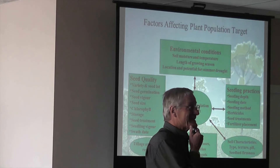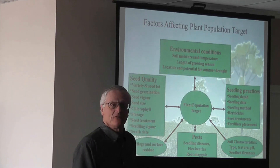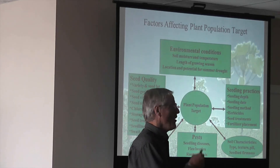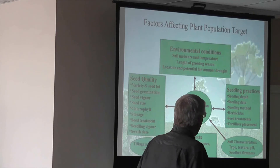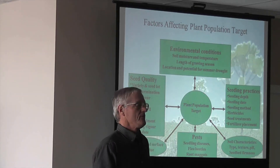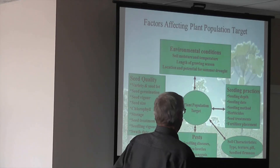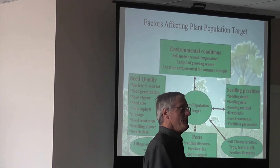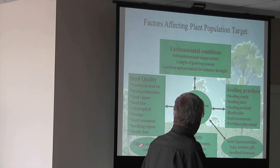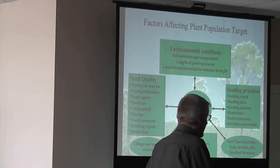There's a huge number of factors involved in getting a good plant stem. There's a major input from our environmental conditions — when you put the seed in the ground, what happens. Seed quality — a lot of factors. We've got to decide on what our population target is: how many plants do you truly need for canola? What's your row spacing? What's your seedbed utilization going to be? Seeding practices are a major input on how many plants actually come up. What kind of tillage system do you have — conventional, zero-till, or reduced tillage?